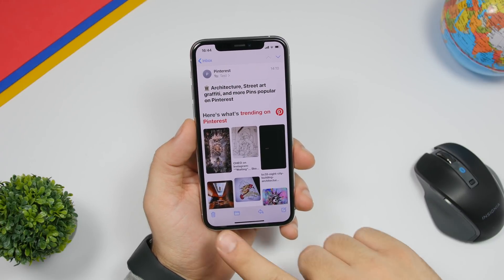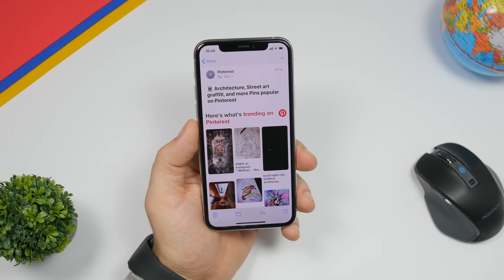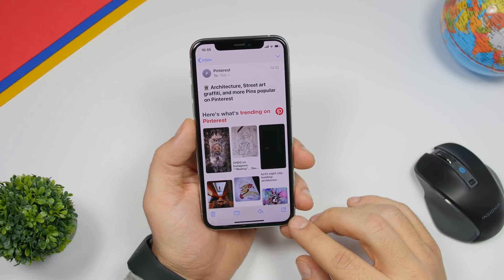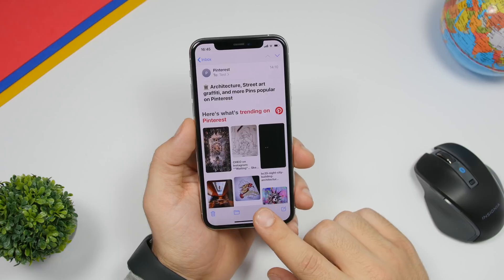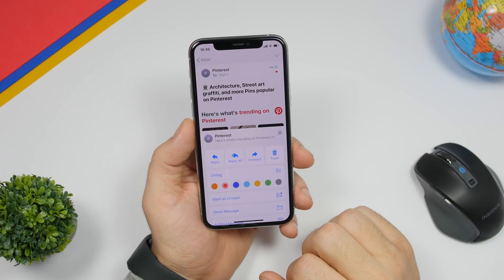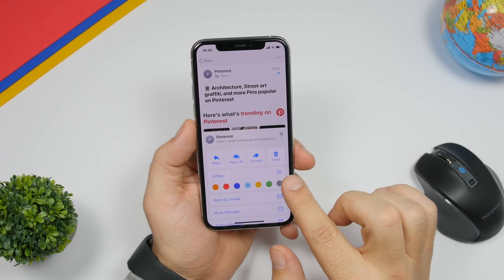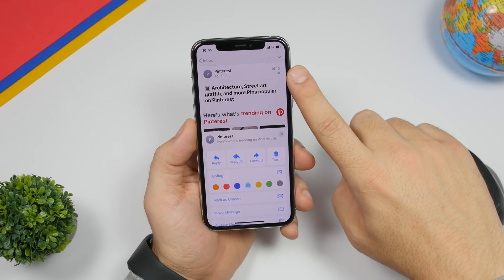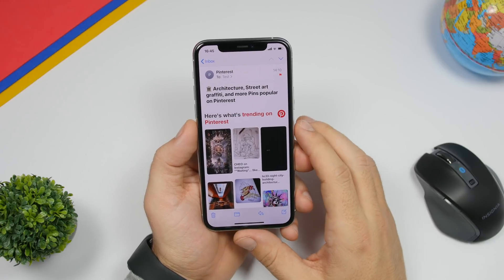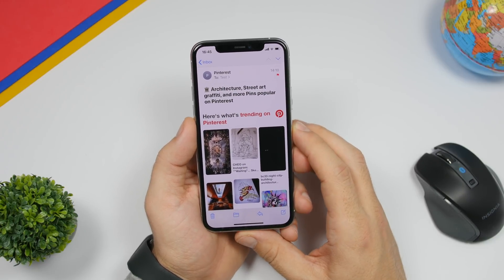On the Mail app, Apple has redesigned the toolbar at the bottom, adding extra features. You will now have a delete button, a move button, a reply button, and a new compose button which lets you quickly start a new email directly from there. Also, if you tap on the reply button you can flag emails and change the color of the flag, which will show up on the email.